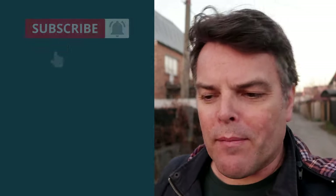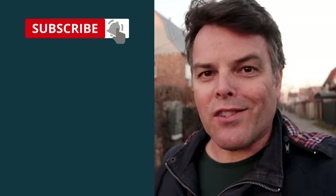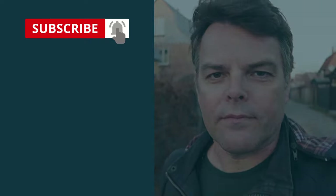So we'll wrap up the video here. I hope it was interesting for you. If it was, then please give it a thumbs up, subscribe to my channel, and I'll see you soon.